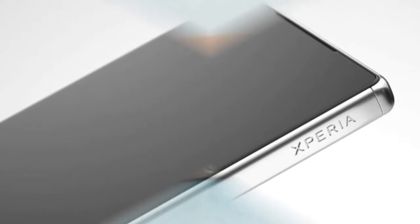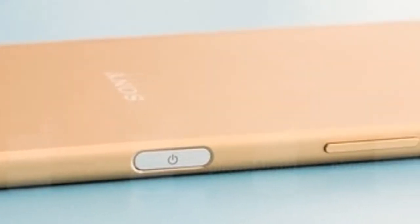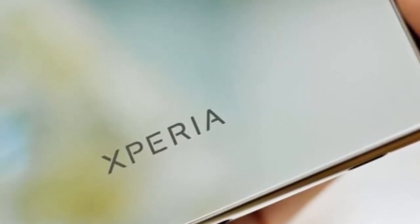New details about LG's next flagship smartphone, the G5, have surfaced claiming several features of the upcoming device including a secondary display. According to the leak, the LG G5 is said to sport an all-metal body and will take cues from the recently unveiled LG V10 smartphone.